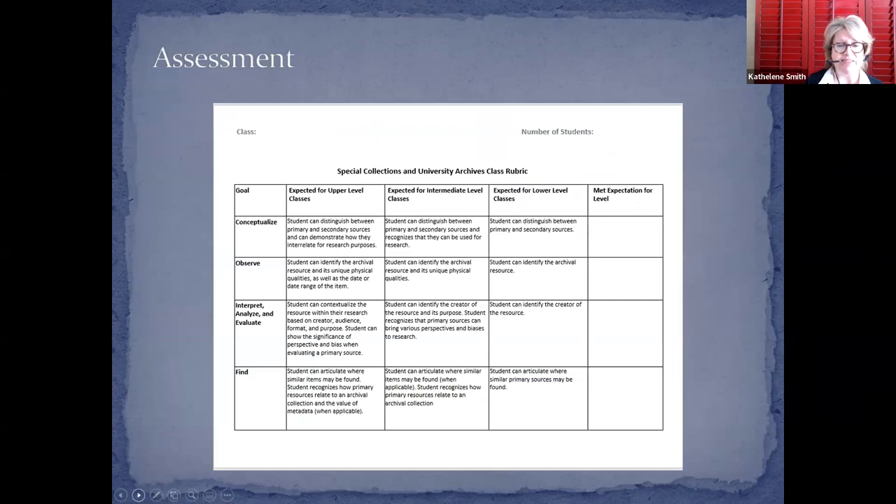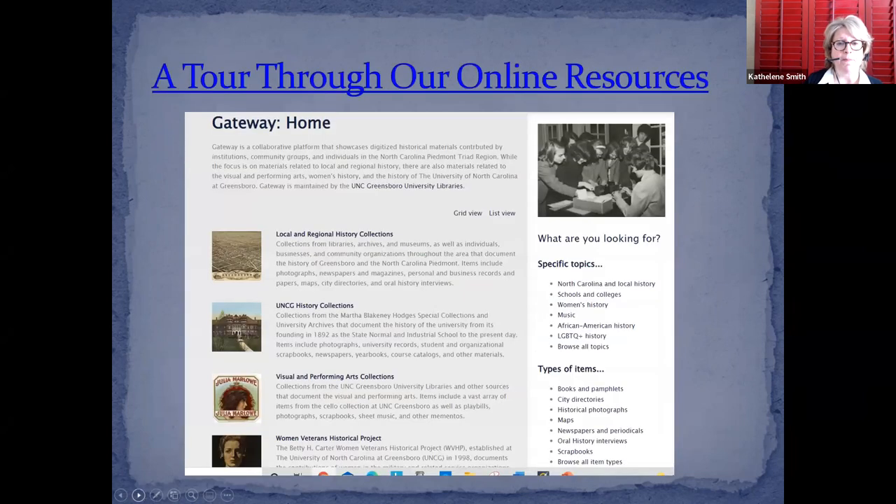Here is a rubric that we've worked with that's very successful for different levels of whatever class is brought in. I'm now going to hand it off to Stacy, who is going to talk about online sources.